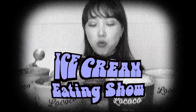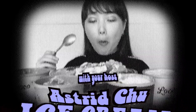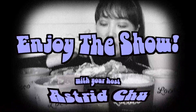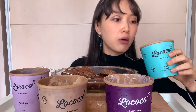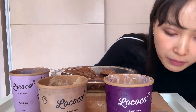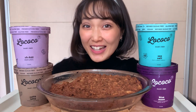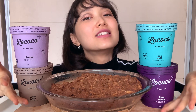You know when you have a fat brain? Time to eat ice cream! Let's pick it up. Today, I've got ice cream from Lococo.